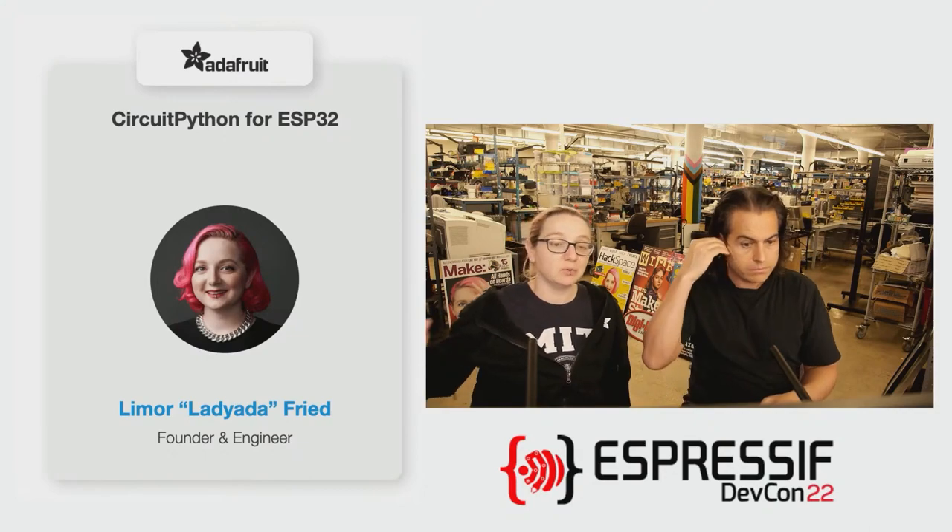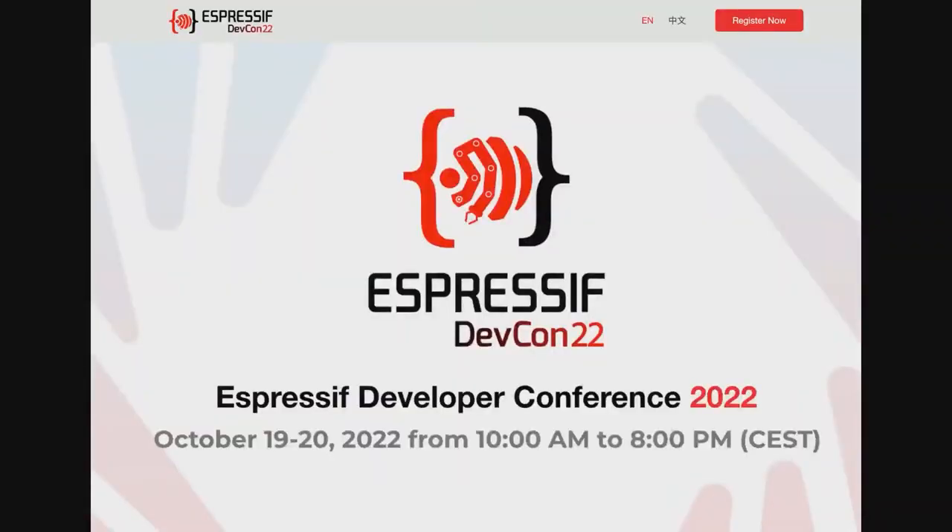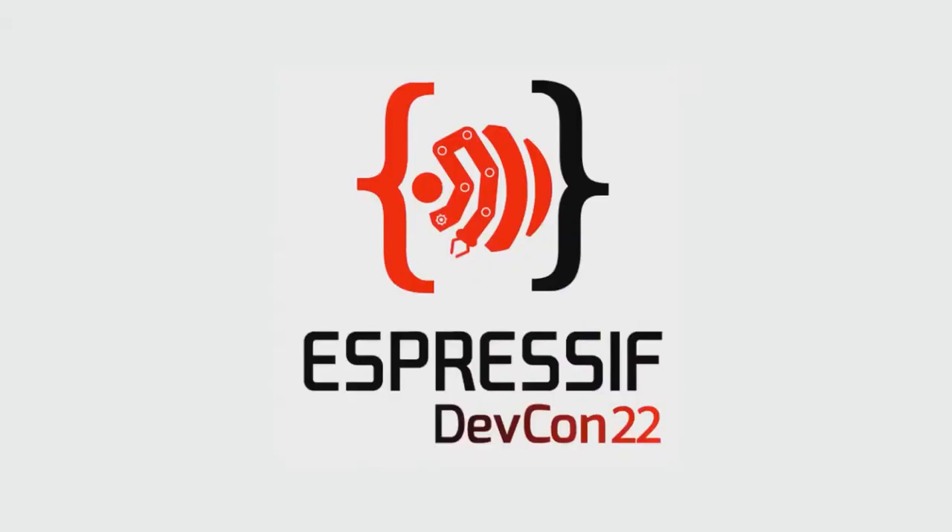Getting CircuitPython 8 on PicoW is 30 seconds — and awesome. The hardest part is just dragging the UF2 over. In 30 seconds you're doing internet. We want to make it so whether you're using ESP32, S2, C3, or whatever, it all works. This is all live stream by the way — this is going to be all live. You're going to be able to read and see all this stuff.